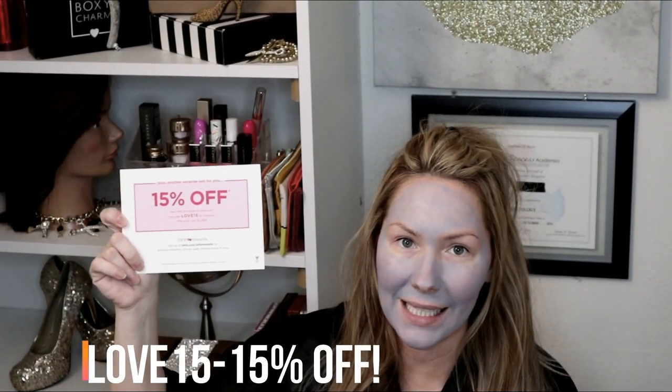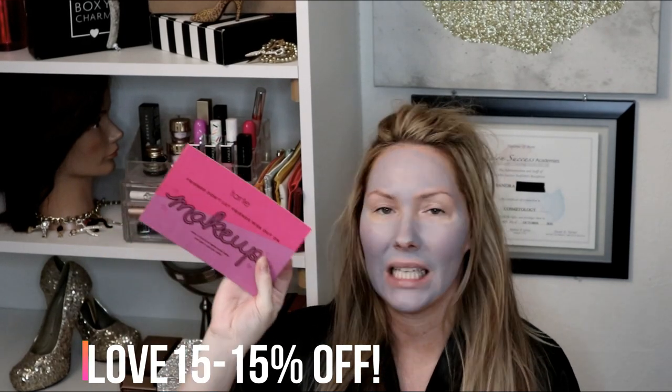The package says, 'Tarte Friends Don't Let Friends Miss Out On Makeup. Cover a friend at tarte.com/refer and get a special offer.' And if you want Tarte for 15% off, use code love15 at checkout — you guys can use this code.